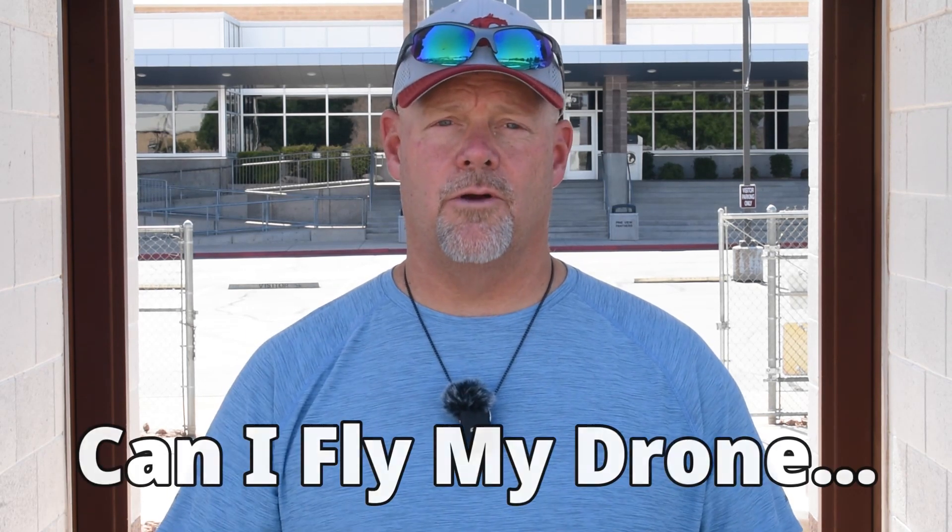Hey, it's Ken here with UAV Coach. Welcome back to our Can I Fly My Drone series. This week we're going to answer the question: Can I Fly My Drone in Washington DC? So let's get started.